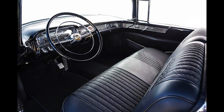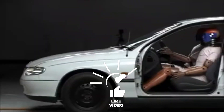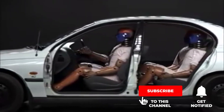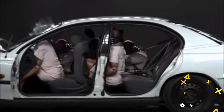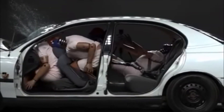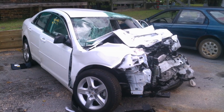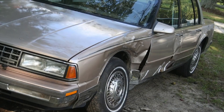Back before seatbelts were even included in cars, much less mandatory to wear, 3 passengers could fit comfortably in the front of most cars, or possibly 4 if one was a child. These days, doing that is highly illegal in most developed countries, although a lot of third world countries still do it. In the event of an accident, the bench seats are a disaster, offering the occupant very little support, and the chairs often folded in on themselves.